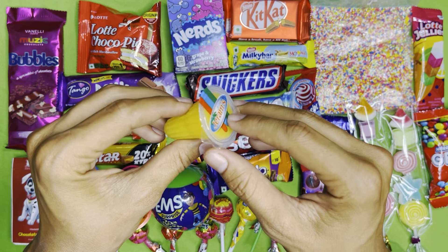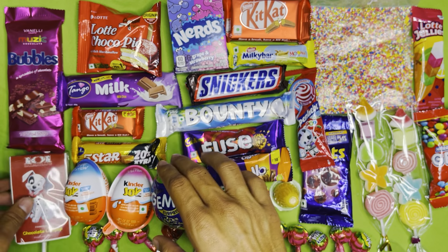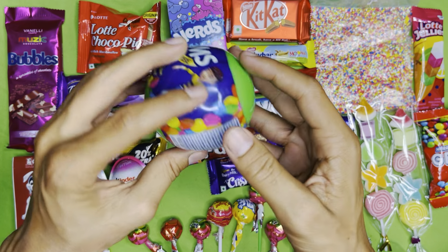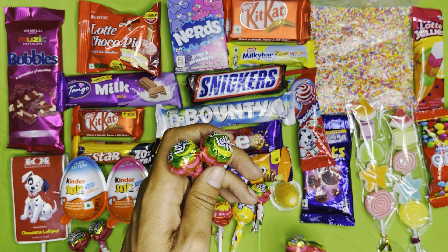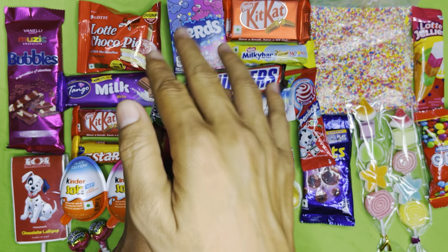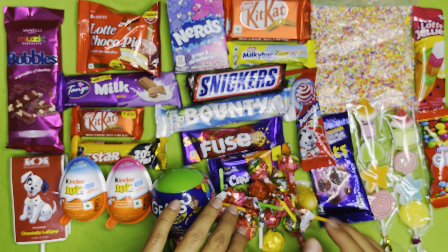Jelly. Oh, lollipop. Kinder Joy — blue for boys and pink for girls. Gems. Surprise gems. And here we have too many lollipops. Look at that — too many lollipops.